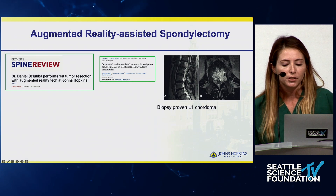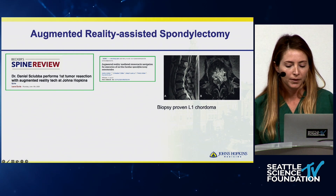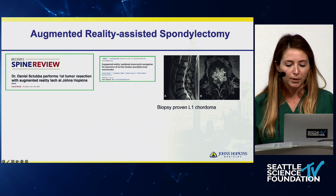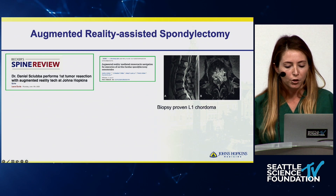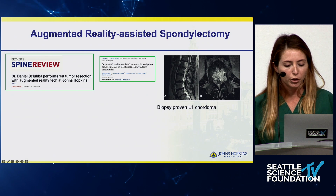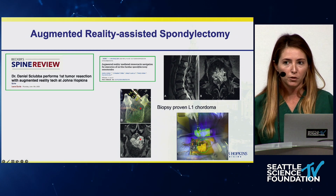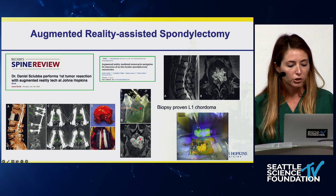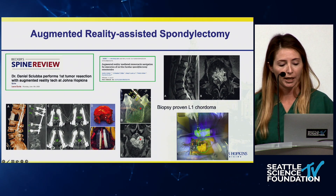The strength of augmented reality is improved planning for tumor resection, particularly for en bloc resections, which are technically very demanding and carry higher morbidity rates. The first case at Hopkins was completed by Dr. Shuba — a spondylectomy for a lumbar chordoma. The view from the headset is great for getting a 3D sense of where to make the most efficient cuts. They achieved negative margins, and the case took six hours instead of the usual 11 to 14 hours.